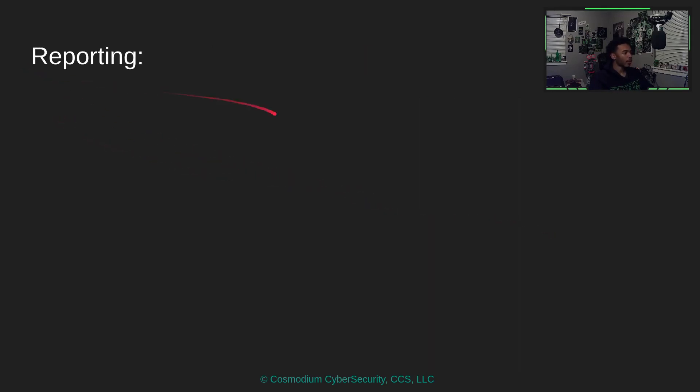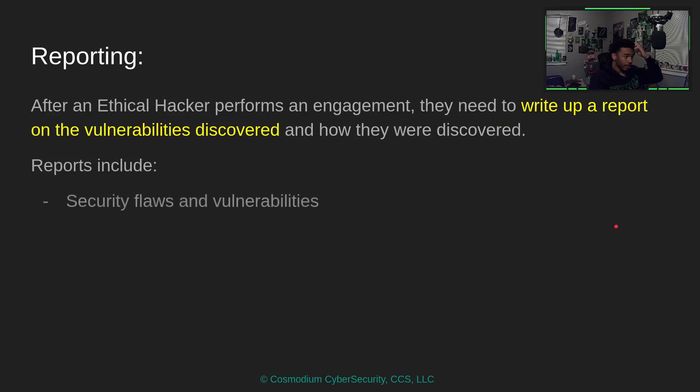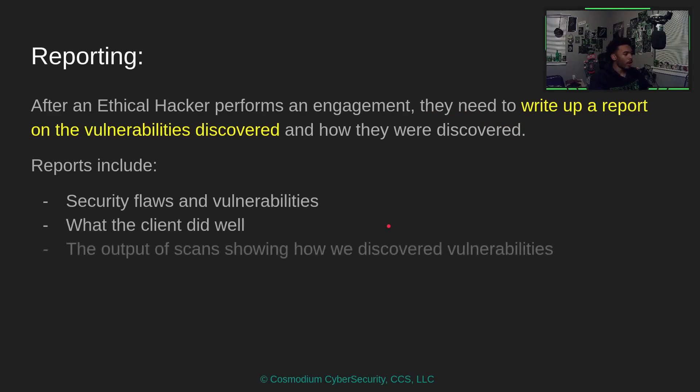Let's talk about reporting. After an ethical hacker performs an engagement, we write up a report about the vulnerabilities discovered and how they were found. Reports typically include security flaws and vulnerabilities discovered, what the client did well, and the output of scans showing how we discovered vulnerabilities. You need to save your output for everything you do to show exactly how you found each vulnerability.